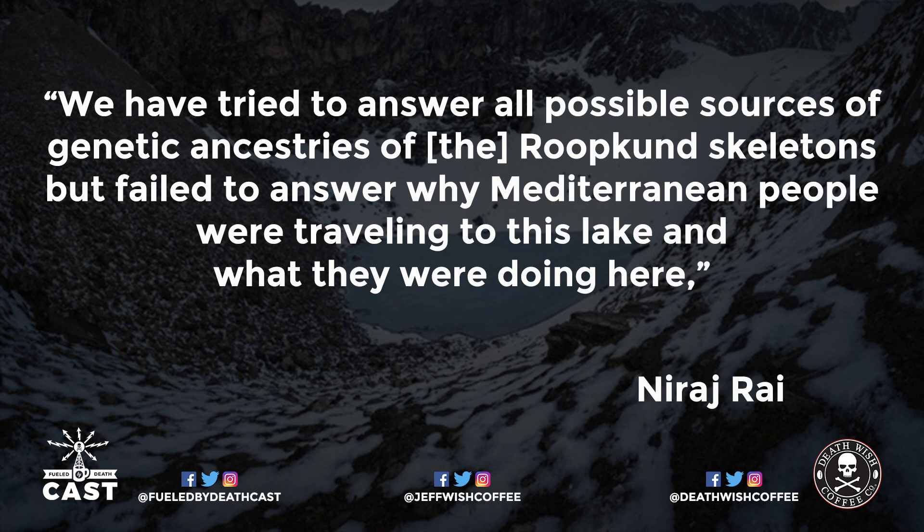Study co-author Niraj Rai, an archaeogeneticist at the Birbal Sahni Institute of Palaeosciences in Lucknow, India, said: "We have tried to answer all possible sources of genetic ancestries of the Roopkund skeletons, but failed to answer why Mediterranean people were traveling to this lake and what they were doing there." Knowing that some bones came from an unusual population still doesn't shake the fundamental mystery: how did hundreds of people's remains end up at one remote mountain lake?